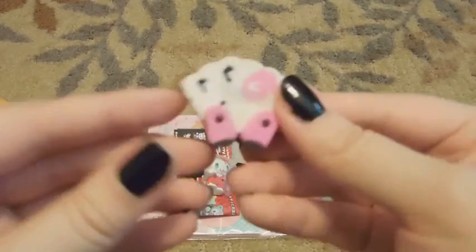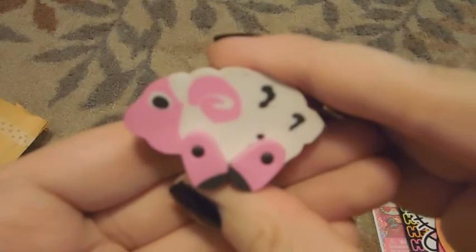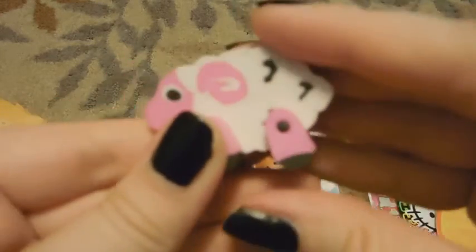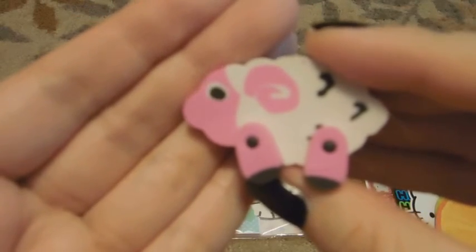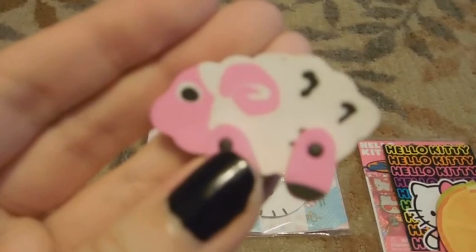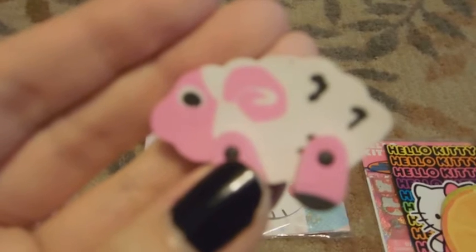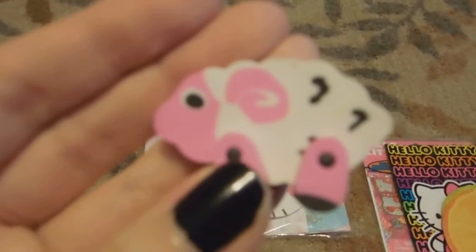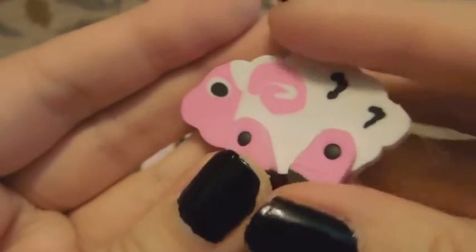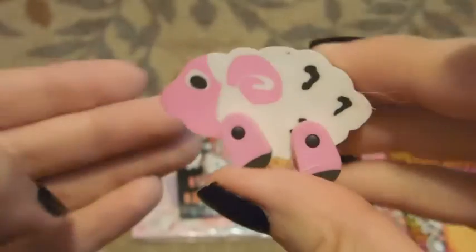And there's this adorable little lamb eraser. And its legs are movable. Just trying to get it to focus. There we go. It's got little movable joints. It's so cute. Thank you.